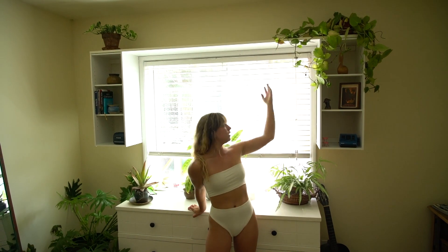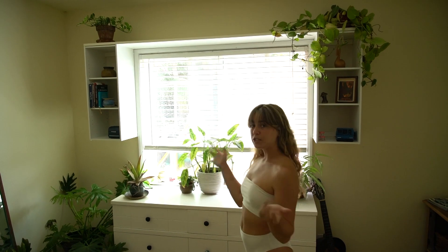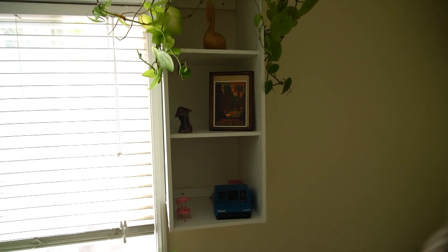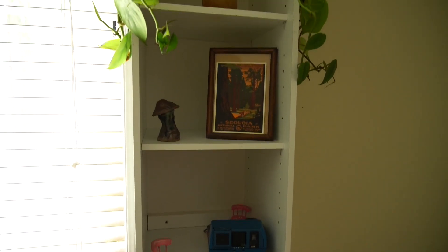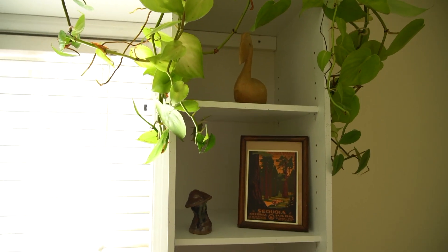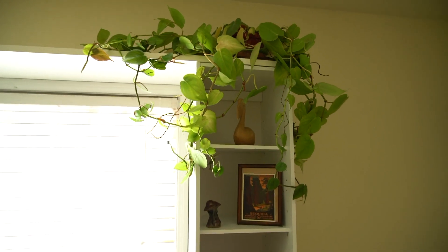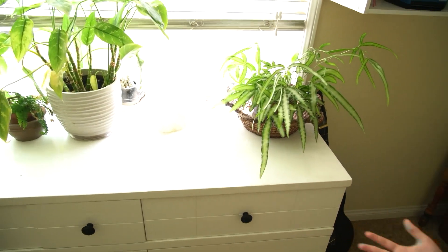So this is obviously my window, and this is my dresser, and these are some shelves. These shelves — I just kind of put some random things. I have one of my polaroid cameras, this Sequoia National Park postcard thing, and this weird little mushroom guy just kind of chilling there. And then I have this gigantic plant that's just taking over my entire room, but I'm okay with that.